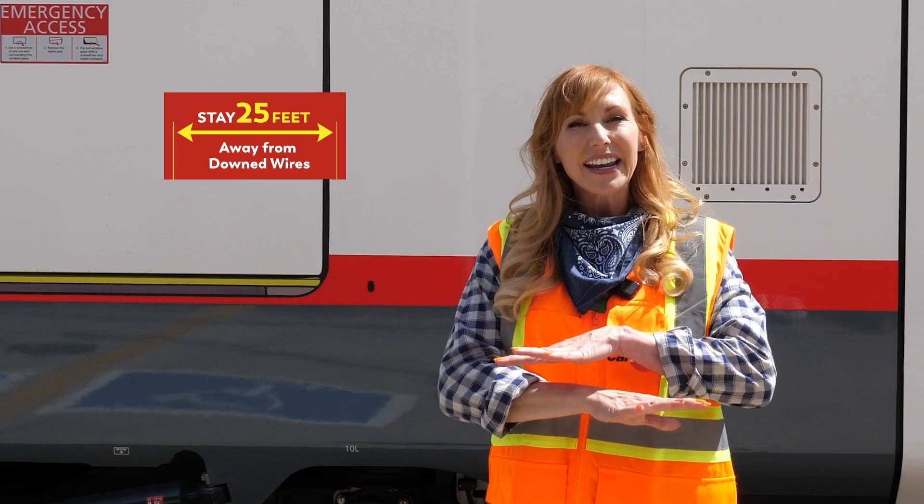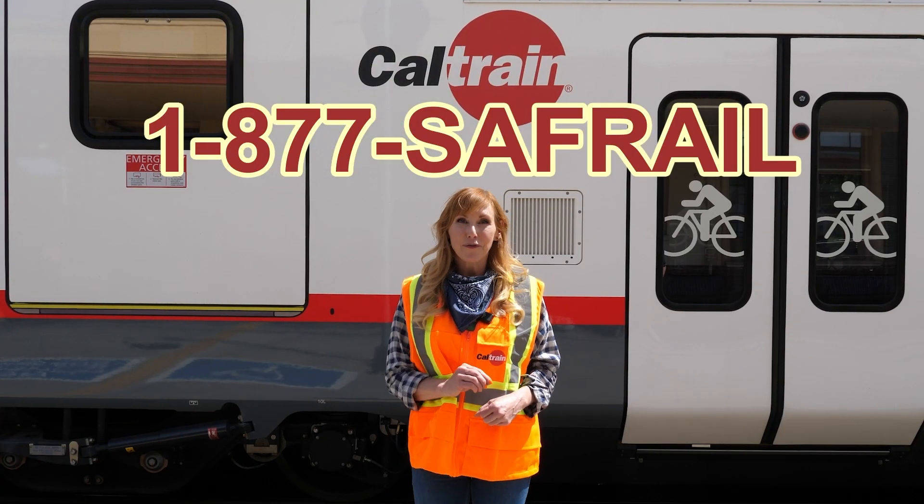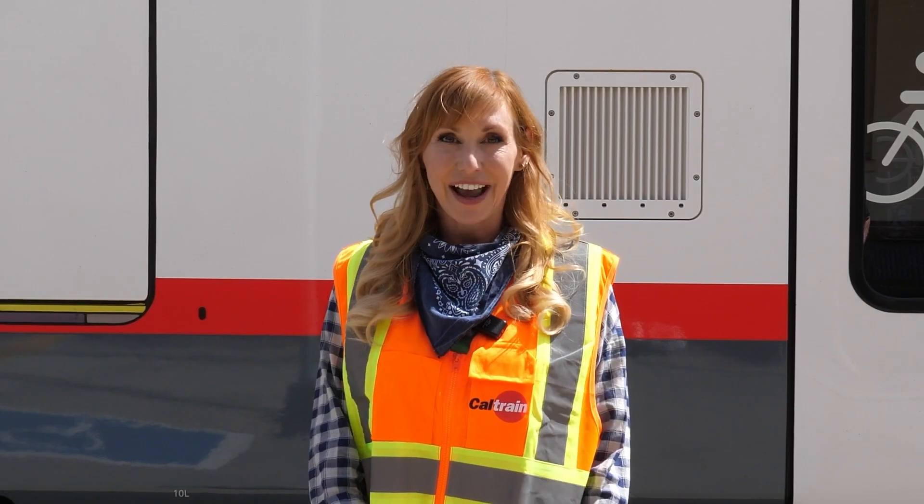And in the unlikely event of a downed line, stay at least 25 feet away and call 1-877-SAFE-RAIL so Caltrain can respond to the damage. And remember, stay Caltrain safe.